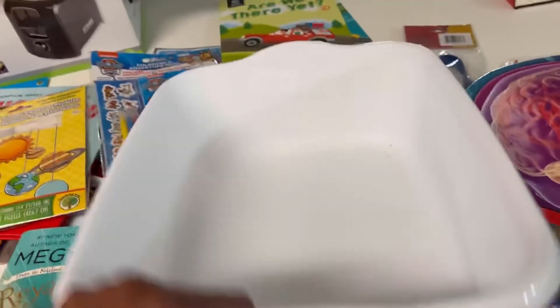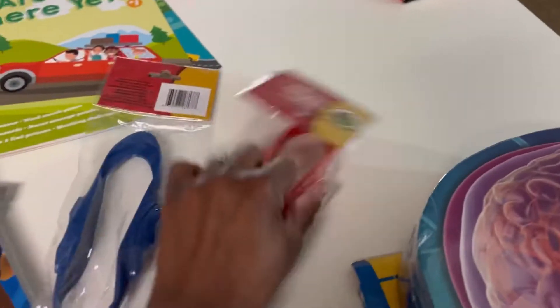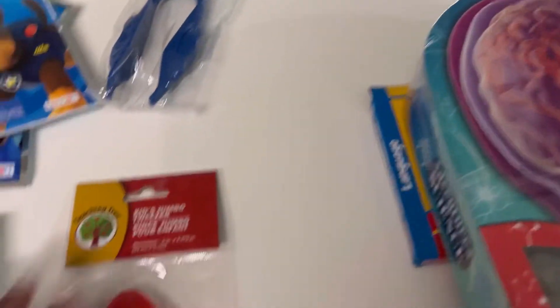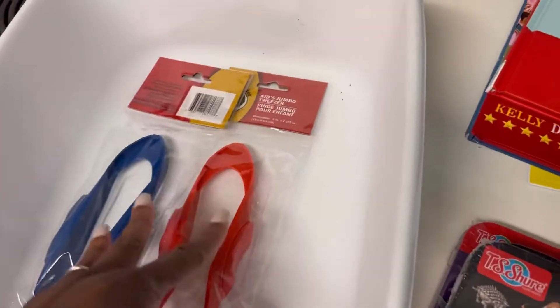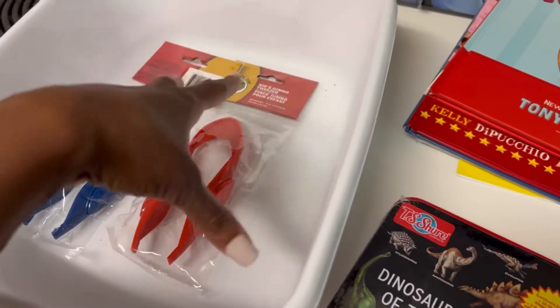The buckets are for Play-Doh — different little kits you put inside to keep the mess to a minimum. I got two, one for Maddie and one for William. From Dollar Tree I also got tweezers, which are going to go with the kit so they can use them to pinch and pick things up.